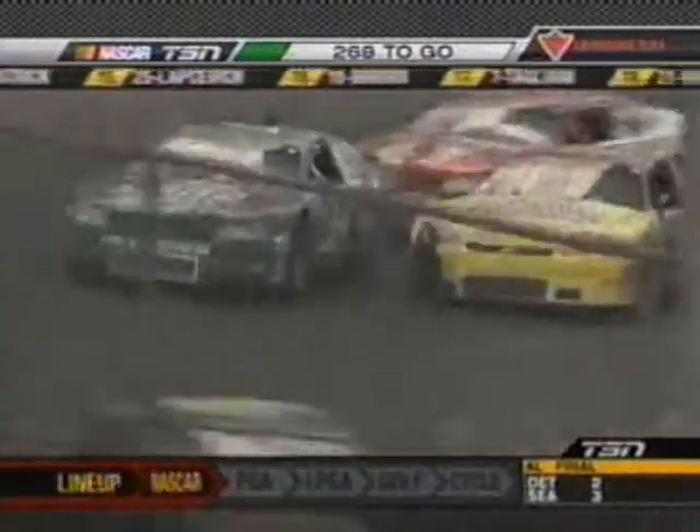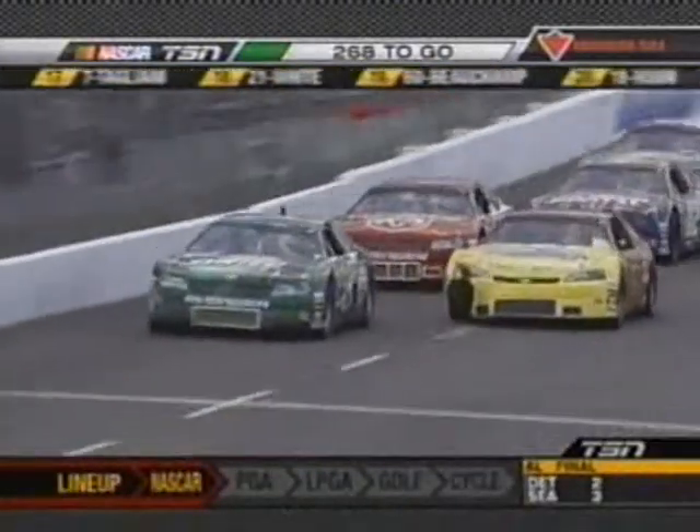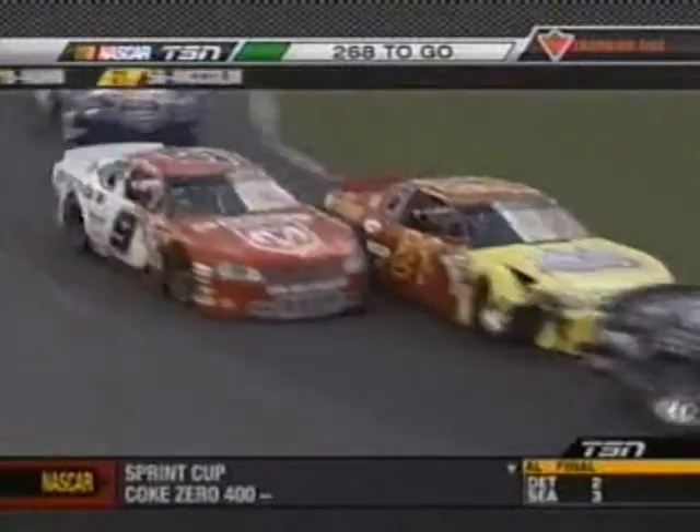Jason White was racing hard to try and get back on the lead lap — the first car a lap down. Alex Tagliani received the free pass during that caution period.